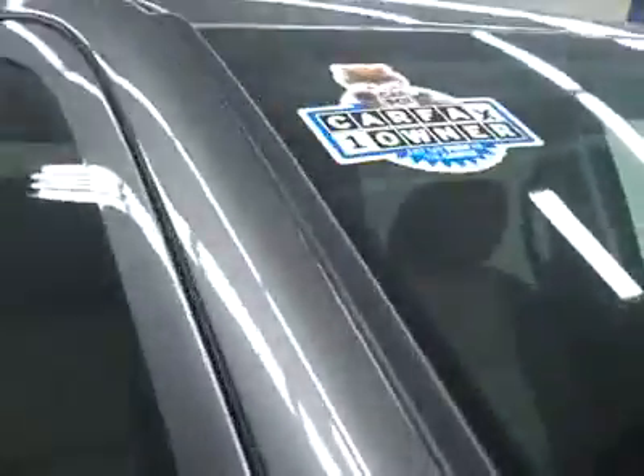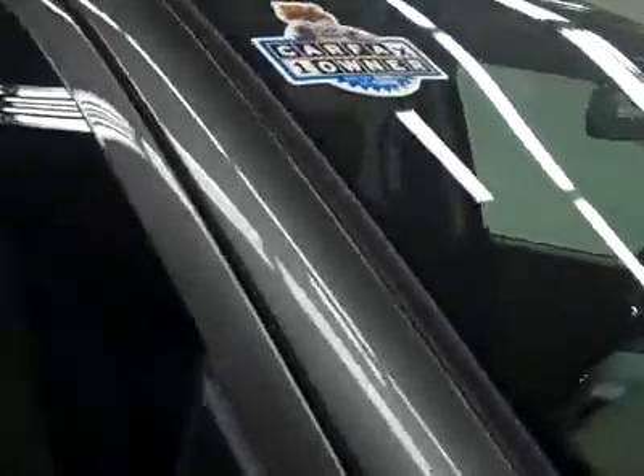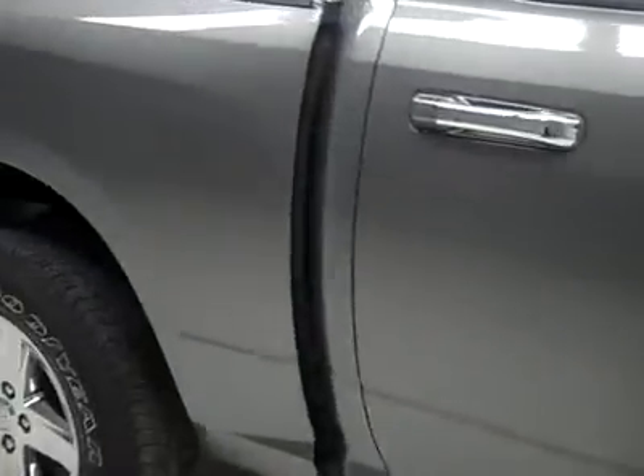These Goodyear Wrangler HP tires are well, I'm going to say 95% or more — after all there's only 1,000 miles on the truck and it's a one owner vehicle with a clean Carfax. Going down this side you can see just how clean, shiny, and reflective the paint is.